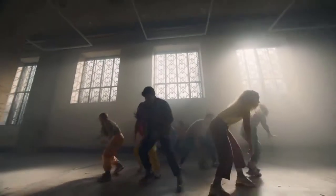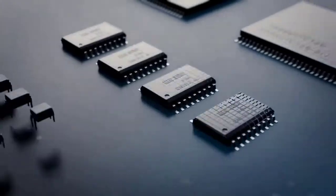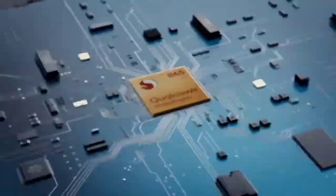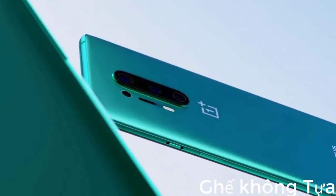The OnePlus 8 Pro is the first handset from the brand to carry an official IP rating, which means it's officially protected against dust and water. The phone features Qualcomm's top-of-the-line Snapdragon 865 chipset, which comes with Qualcomm's X55 5G modem to enable super-fast internet speeds where 5G is available.